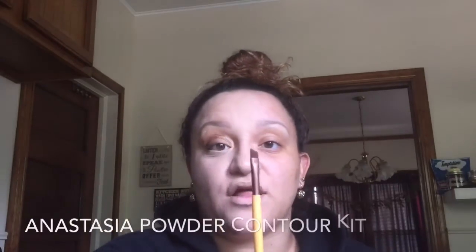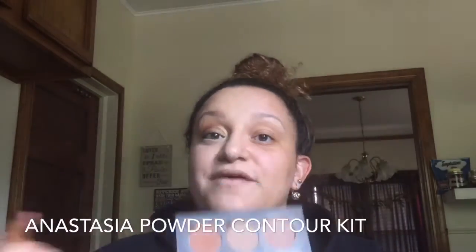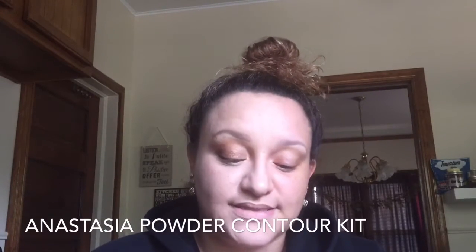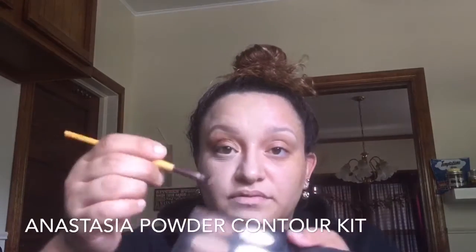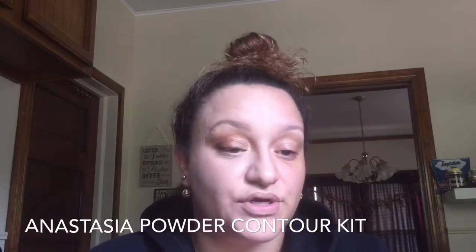I come in with an angle brush and go in with my Anastasia Beverly Hills powder contour kit, using just the banana color — the banana powder — right in the middle to help define my brows underneath, and a little bit above too.